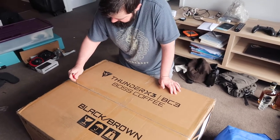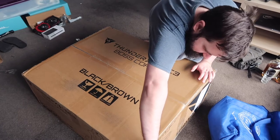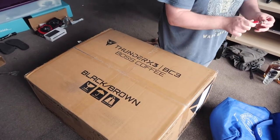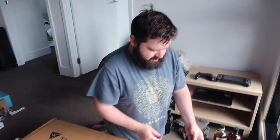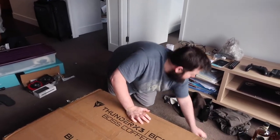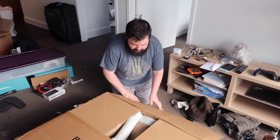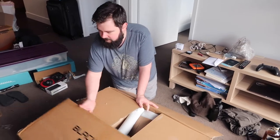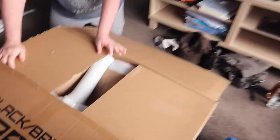The Thunder X3 BC3 chairs — these were really hard to find. They were sold out on PC KSki and Scorptek, but surprisingly Bunnings had them with next day delivery. It was actually sold by Aeroco, which is the actual brand. It said four to five day shipping but it actually came the next day.